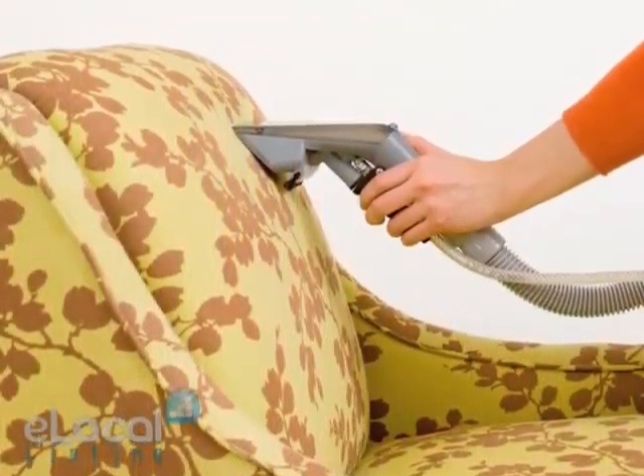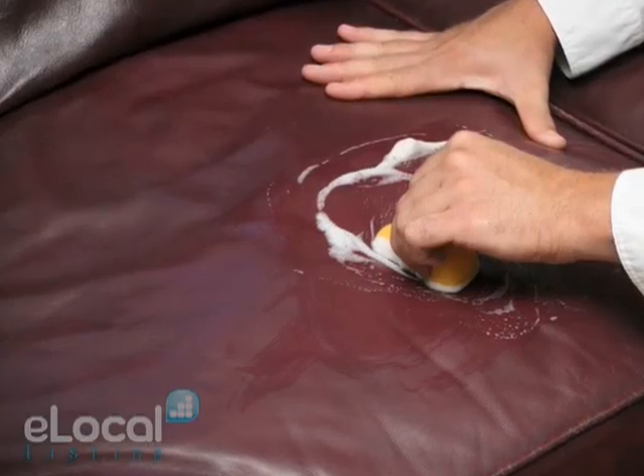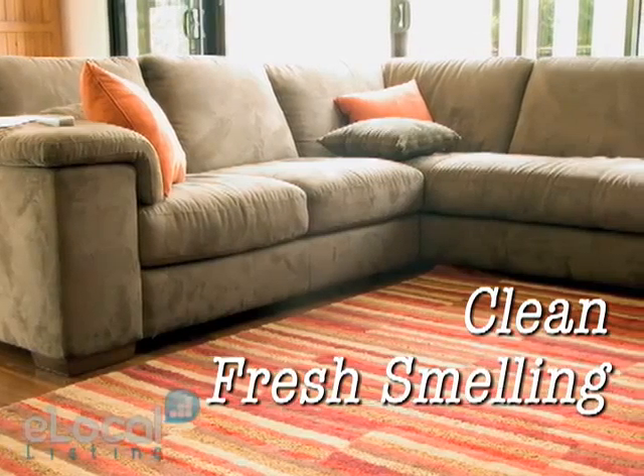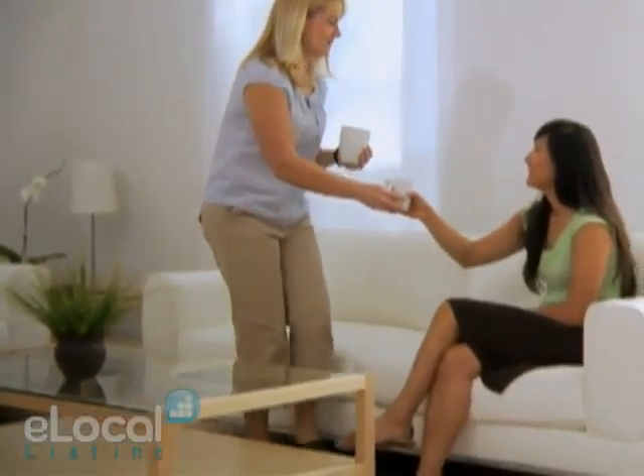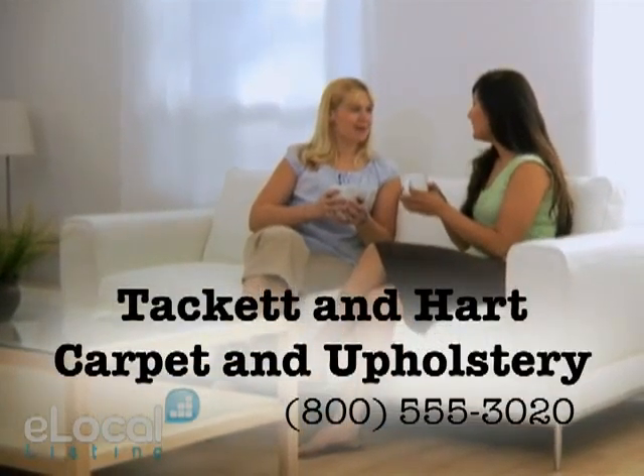With our specially formulated fiber rinse, we remove deep down dirt, as well as any cleaning solution residue, leaving nothing but clean, fresh smelling fabric, and restoring that favorite sofa or loveseat to the condition it was in when you first sat down. Call Tackett & Hart Carpet & Upholstery today.